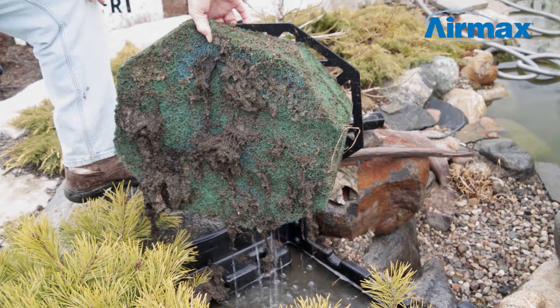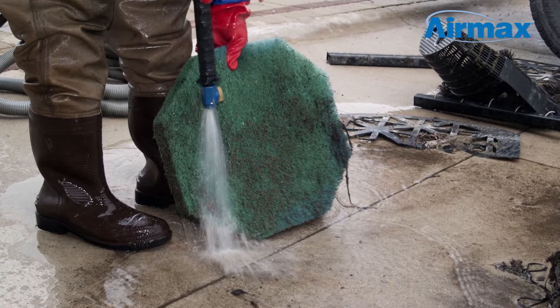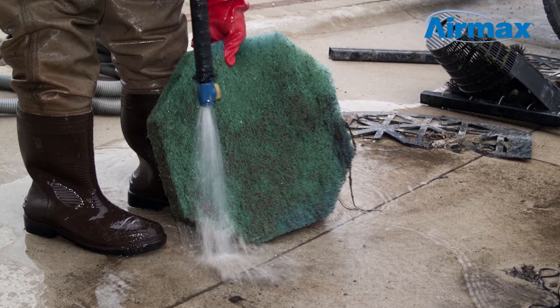and becomes home to a multiplying family of fish. Filtration systems will eliminate much of the waste. However, a newly installed filter may not be ready to meet the demand, which may eventually create a harmful pond environment.